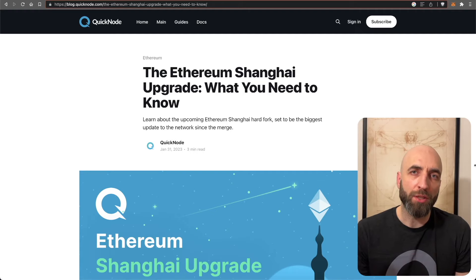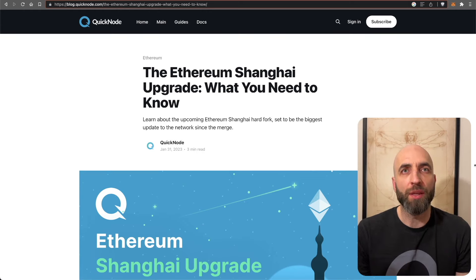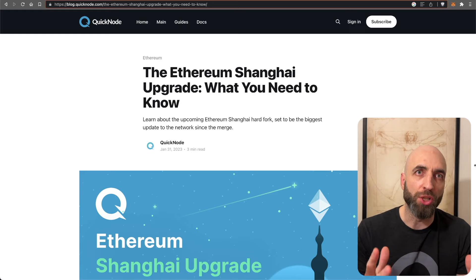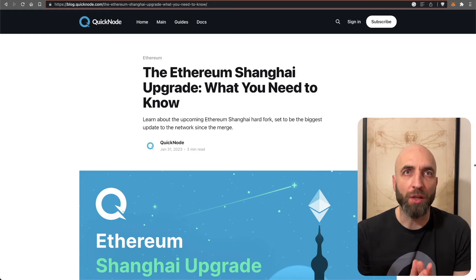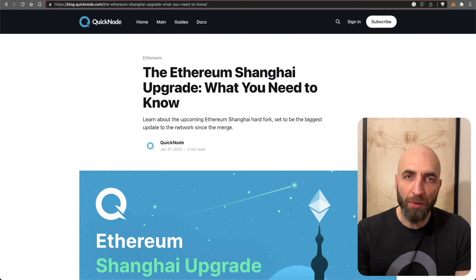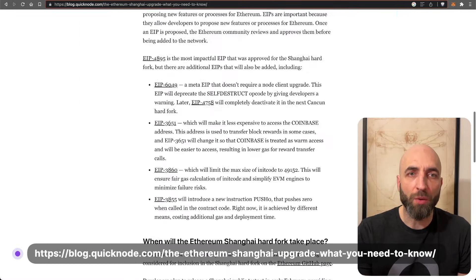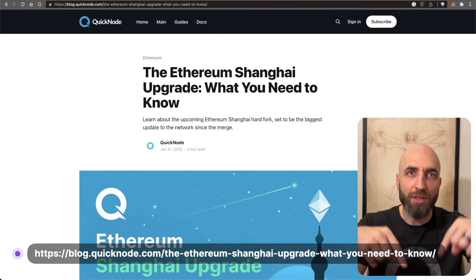The Shanghai upgrade is scheduled for March. It's the most significant upgrade to the Ethereum network since the merge. If you want to read about it rather than watch it, there's an article on the QuickNode blog with all the links — the link to the article is in the description.